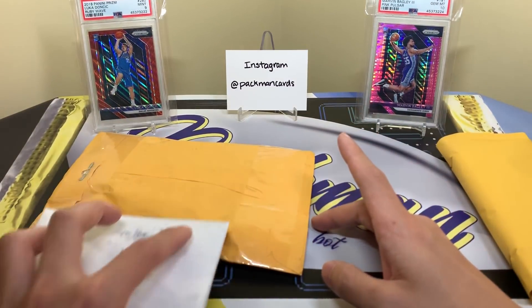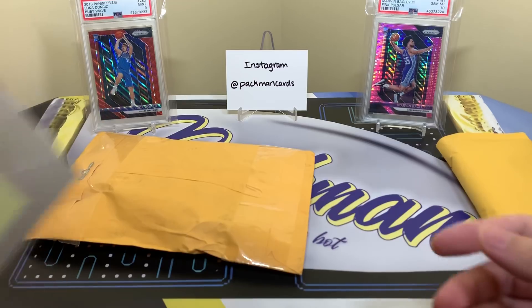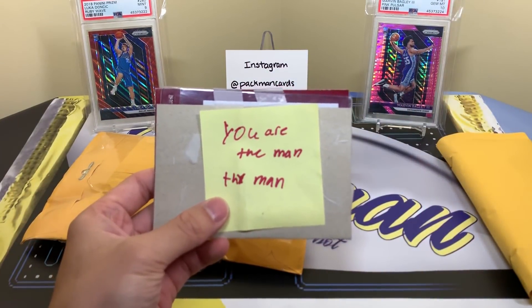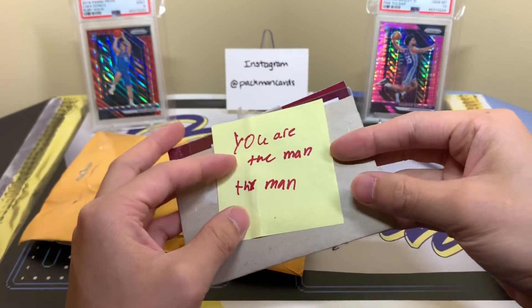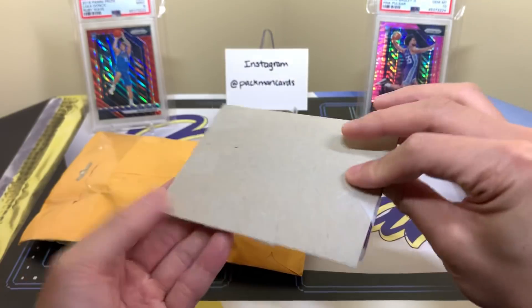Let's get into the subscriber mail first. I don't want to show any addresses, so I'm going to take it off here. I've got a few cards — pretty sure I know what most of these are. When I send people cards I prefer the address not be shown, and usually most people are the same way. There's a little note — 'More the man, thanks' — thank you man, you are the man.